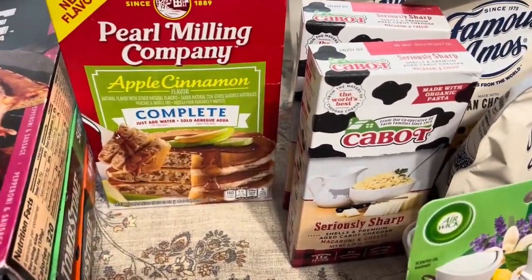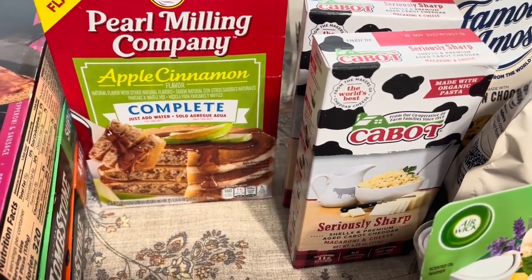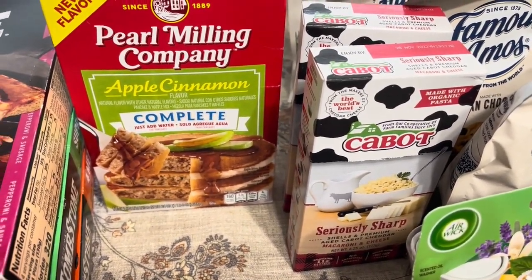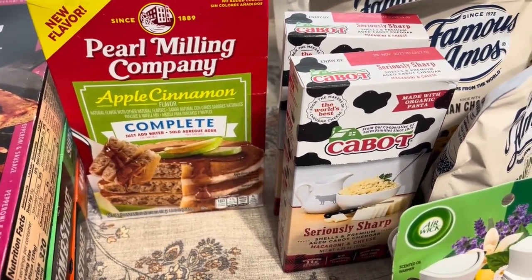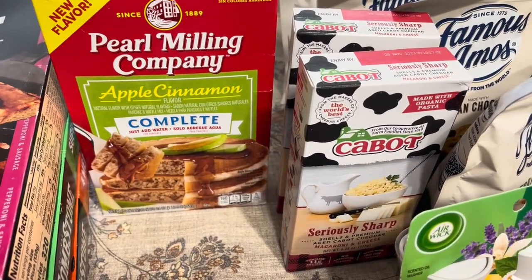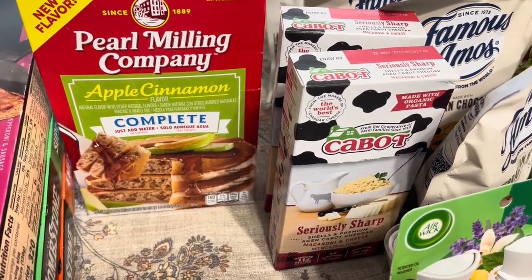This Cabot mac and cheese is on sale for $1.69 a box. And there is a buy one, get one free e-coupon that you can clip at Publix.com, which makes them less than $1 a box.